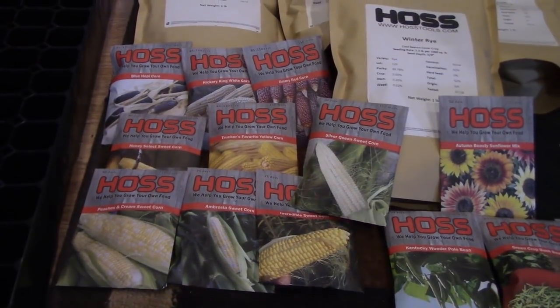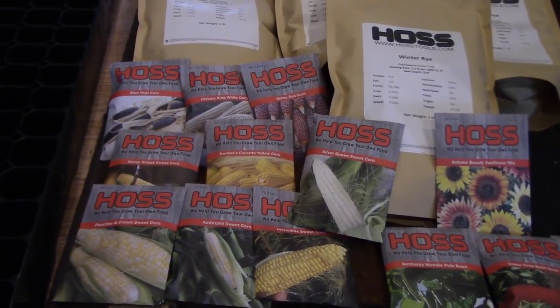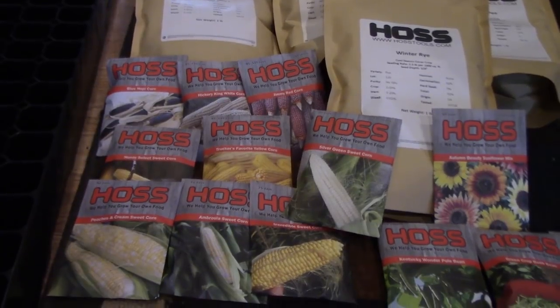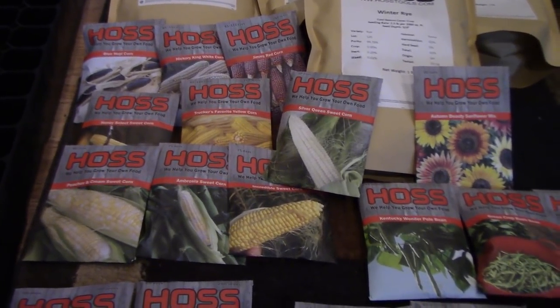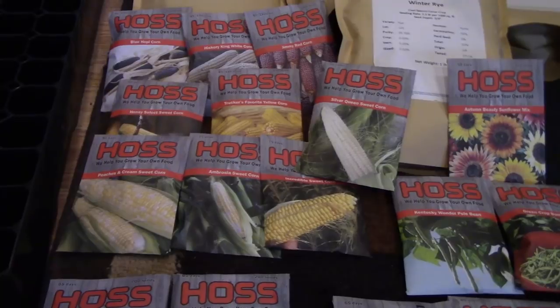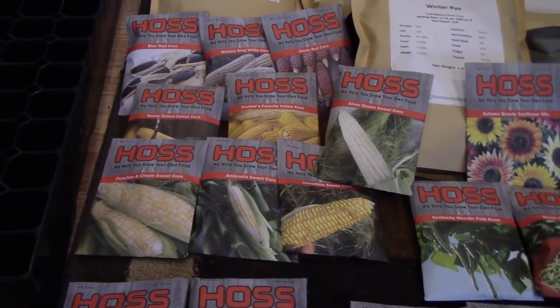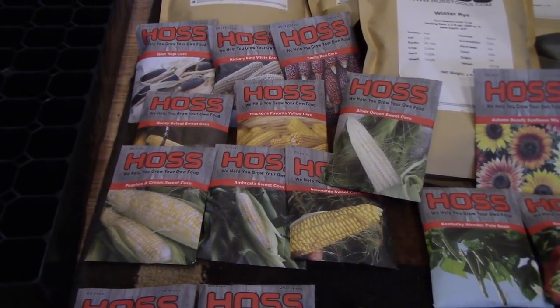With the corn, they have Blue Hopi, Hickory King, Jimmy Red, Honey Select Sweet, Trucker's Favorite, Peaches and Cream, Ambrosia Incredibly Sweet, and Silver Queen. That's quite a few different varieties of corn. Each one will be in a packet to itself with other things added — there'll be at least four if not five different varieties of seeds in each giveaway.